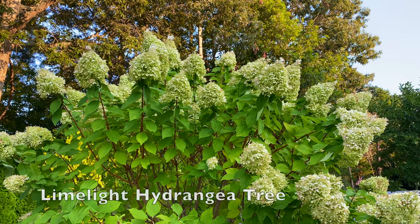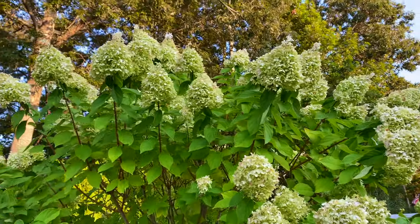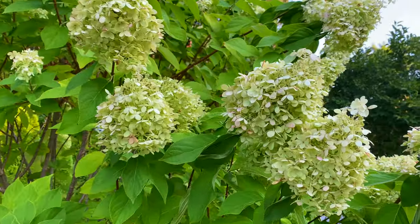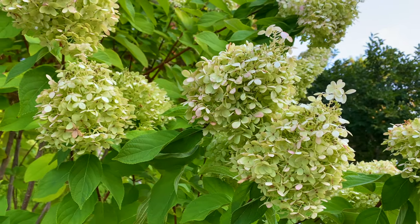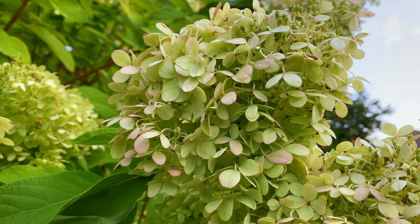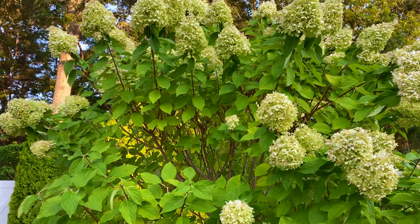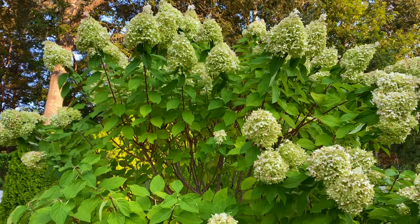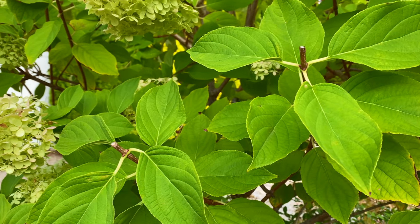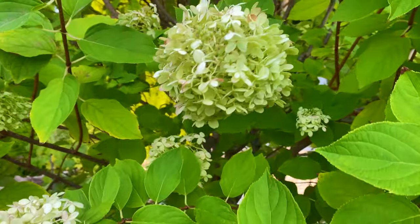Despite all the heat waves and the extreme heat we had, look at how pretty the flowers are. In fact, most of them are still the pale lime green color, which I always call a pistachio color — it reminds me of pistachio ice cream. They're getting just a hint of pink on them now. I'll put a link above for when I did a quick emergency pruning off of just the flower heads when they were drooping in the heat of the summer.